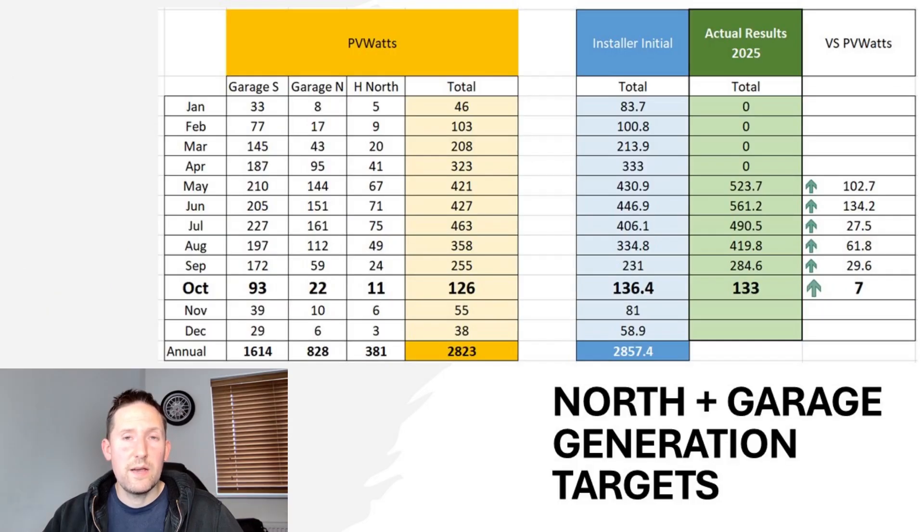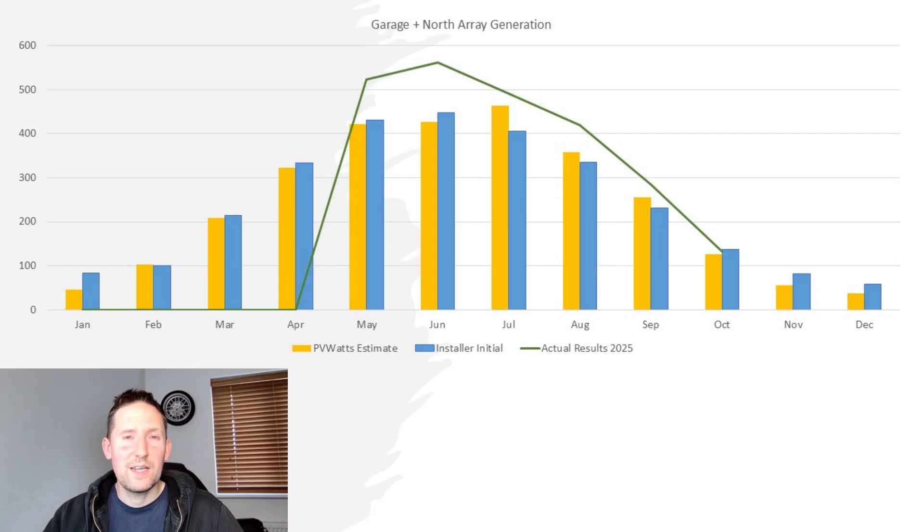For the newest phase — the garage and north facing aspects — we can't do the same full-year comparison as we only have data from May onwards. But curiously, for October we actually just about managed to achieve the target by seven units. That was unexpected but good, keeping up a 100% record of meeting targets.